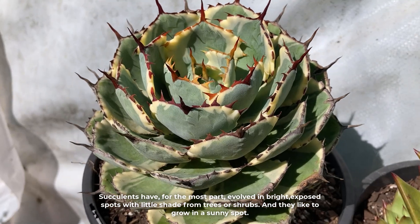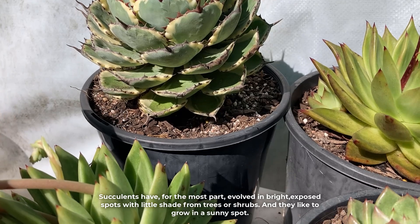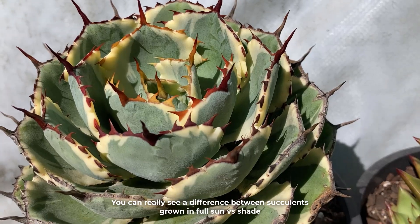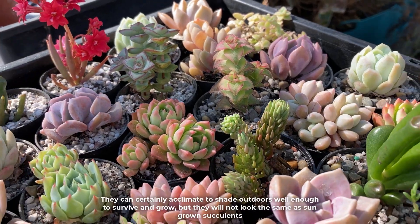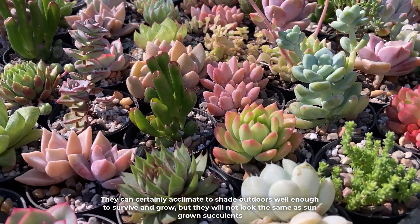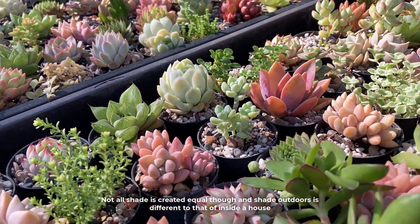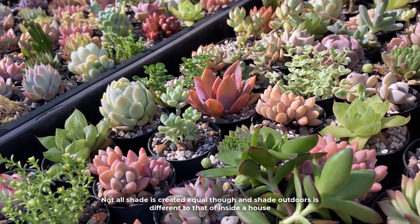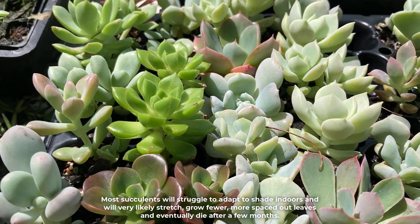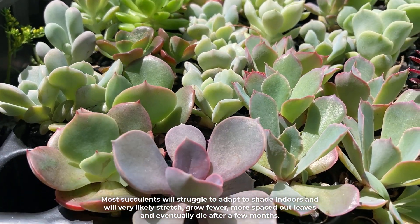Succulents have, for the most part, evolved in bright exposed spots with little shade from trees or shrubs and they like to grow in a sunny spot. You can really see a difference between succulents grown in full sun versus shade. They can certainly acclimate to shade outdoors well enough to survive and grow, but they will not look the same as sun-grown succulents. Not all shade is created equal though — shade outdoors is different to that of inside a house. Most succulents will struggle to adapt to shade indoors and they will very likely stretch, grow fewer more spaced out leaves, and eventually die after a few months.